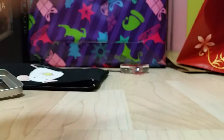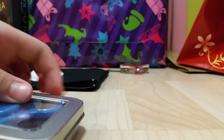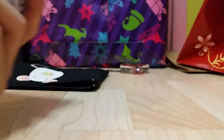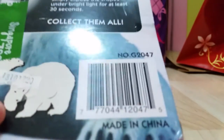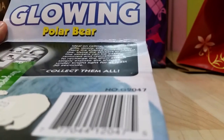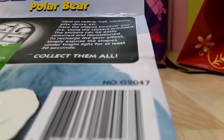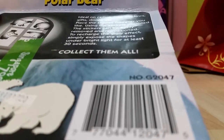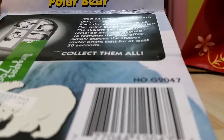He also gave me these - I think these are glowing stickers. Yes, they are glowing polar bear stickers. The notes say you can place them on ceilings, walls, windows, gifts, or doors. The stickers can be easily removed and repositioned. To recharge the glow effect, simply expose the shapes to bright light for at least 30 seconds.